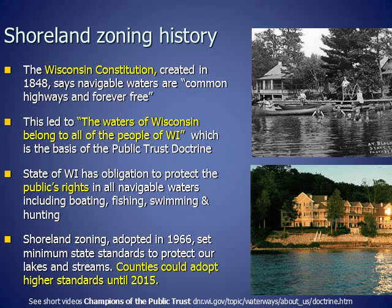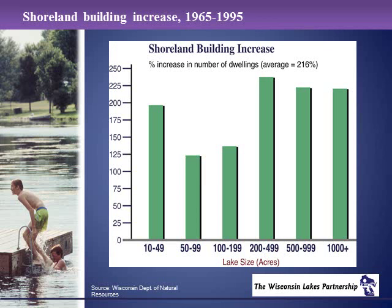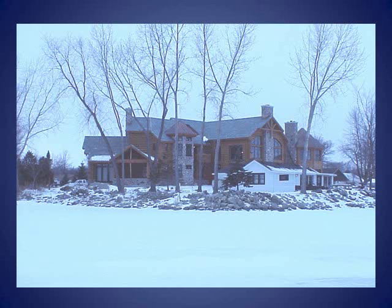When Shoreland Zoning was adopted in 1966 by the Wisconsin Legislature, it set minimum standards, and counties could adopt higher standards as they decided what was best for the lakes and rivers in their counties. Counties continued to make these decisions for over 35 years, until 2015. As shown on this graph, the number of homes along shorelines in northern Wisconsin has increased 216 percent since 1965. In addition, the size of homes and cottages has increased significantly from modest cottages to larger homes that typically have a bigger impact on the lake.